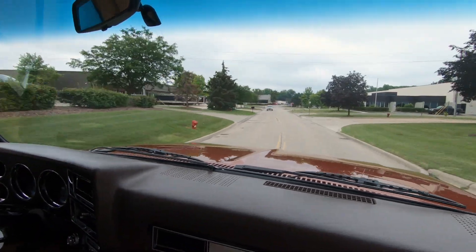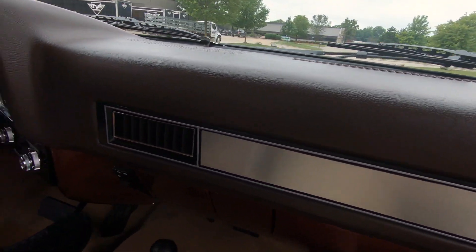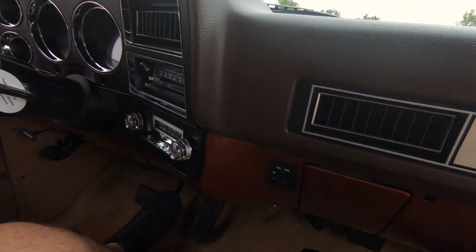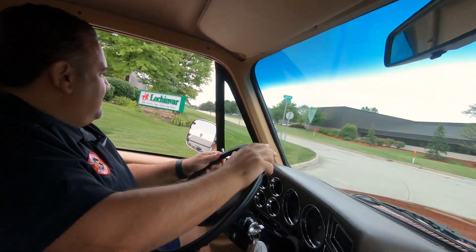Even the paint inside here on the dash and below the dash — somebody did a phenomenal job. We've got the air conditioning on right now because it's real humid here in Michigan and it's blowing nice and cold for us.